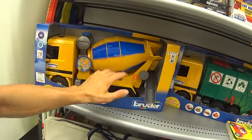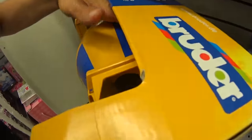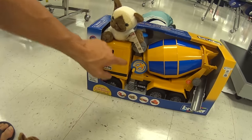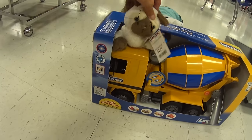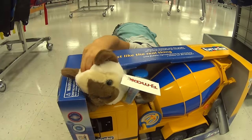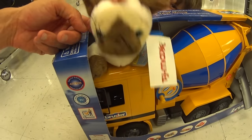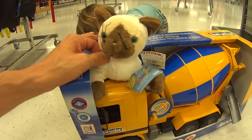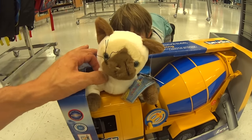Hey, look! What's that? There's something in there. Somebody put something in there. It's a little kitty cat. It probably comes free with it. Let's see if it comes free — let's ask at the front. Well, we decided to get this cement truck right here, and this little guy is a stowaway. What are you doing in there? Do you want to come with us, Mr. Kitty Cat? We have another kitty cat named Snip at home that looks just like you. Maybe you guys could be friends. Would that be cool?